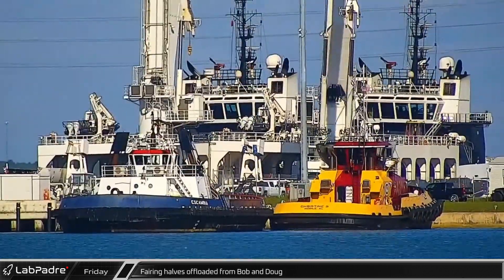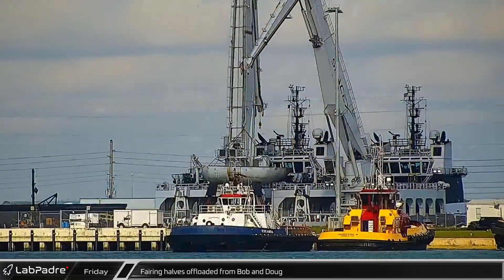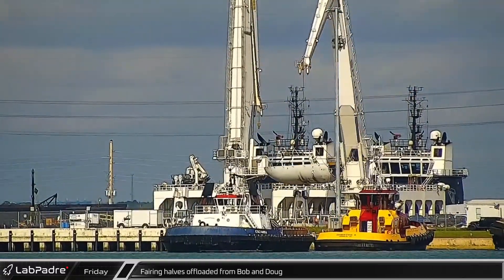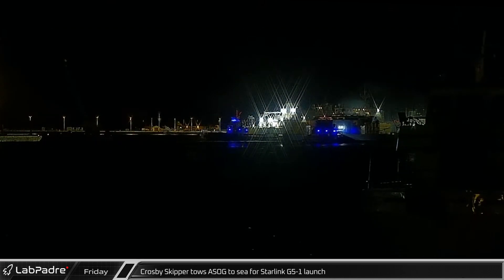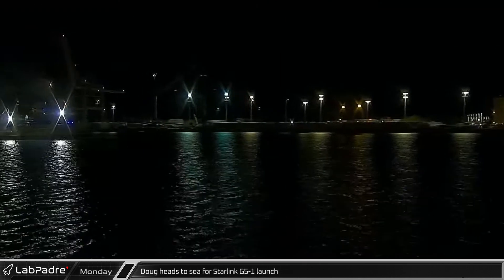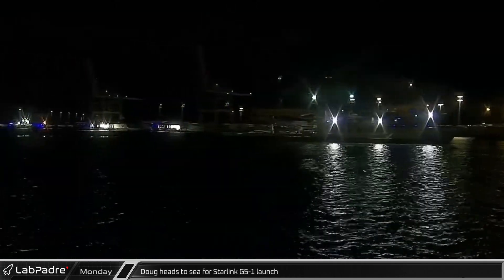Switching over to SpaceX's activities in Florida, on Friday morning, crews offloaded the fairing halves from the Starlink 4-37 and O3B Empower 1 and 2 launches. Later that afternoon, Tug Crosby Skipper towed a Shortfall of Gravitas out of Port Canaveral in support of the Starlink 5-1 launch. On Monday evening, fairing recovery vessel Dug also headed out to sea in support of the same launch.